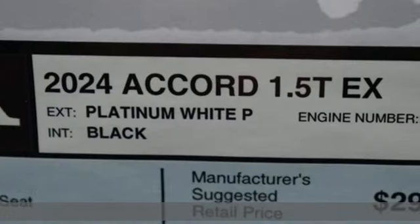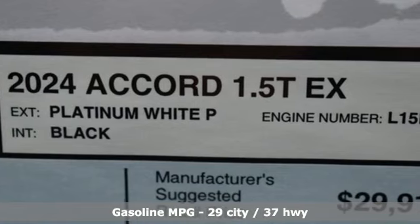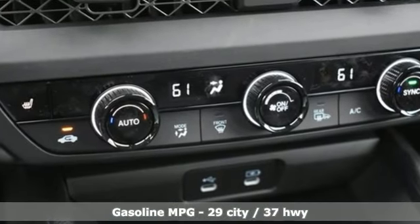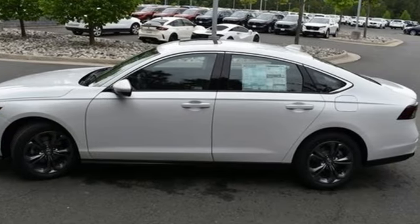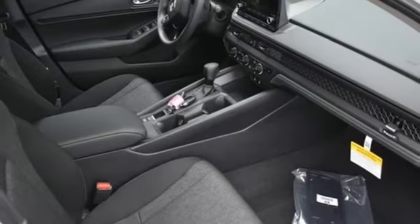A great vehicle is comprised of great features like these: streaming audio, Wi-Fi hotspot, dual zone climate control, and steering assist cruise control.